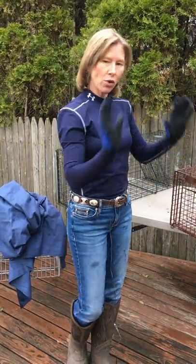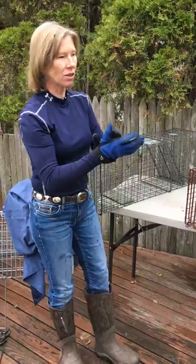Hello everyone, Janice L. Blake here once again showing you how to trap feral cats. This is my third kind of trap I'm going to show you. This is the best kind to get because it has everything, it's quiet, and it's just really the best trap on the market.